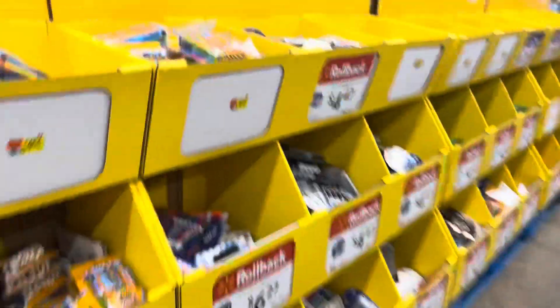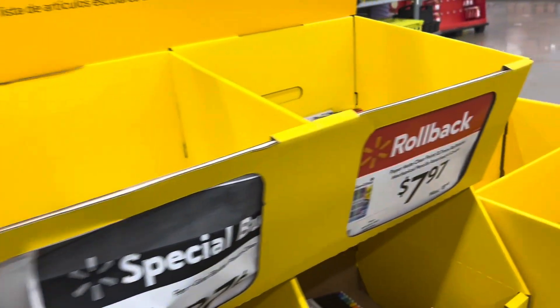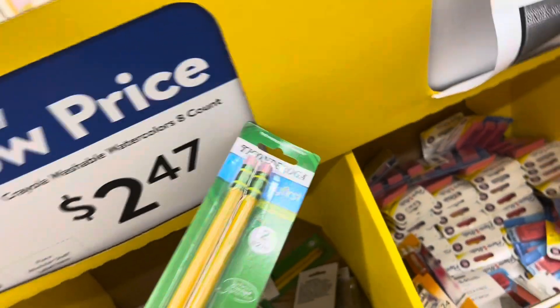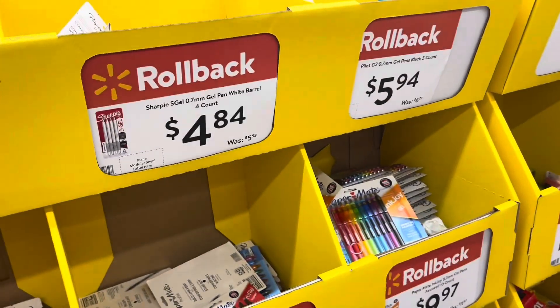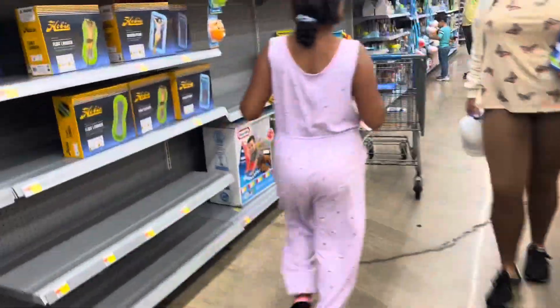Okay, and we are at the Walmart, just so you guys know. What else do they have? These are pretty cool. It's big number two pencils. Crayons. You can't find a ruler? Found crayons? Okay, put them in the carriage. All right, next thing.